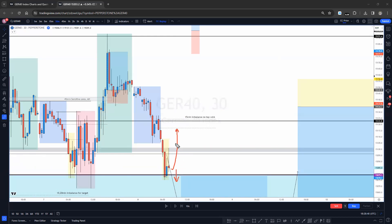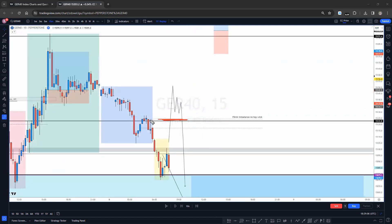So I was really looking for London to react off some of these zones — you can see these faint lines I was expecting price to react from. The main one I had my eye on was this 15-minute imbalance with no top wick. Above that, there was also a little order block that I thought price could react from, to then look for those sells.